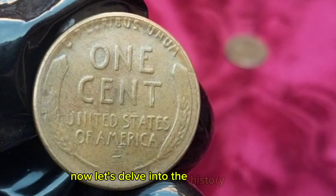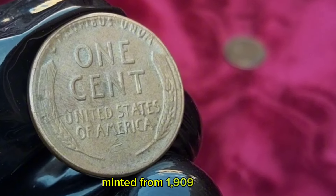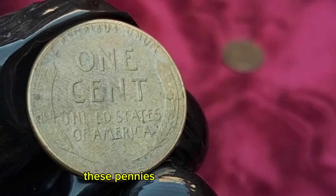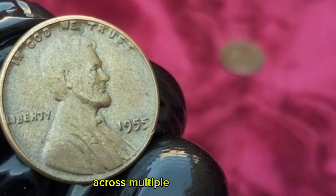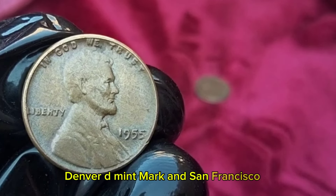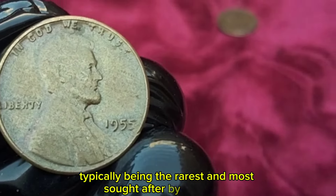The 1955 Wheat Penny was part of the long-running Lincoln Wheat Cent series, minted from 1909 to 1958. Designed by Victor David Brenner, these pennies are iconic for their depiction of Abraham Lincoln on the obverse and two wheat stalks on the reverse until 1959. The 1955 penny was minted in large quantities across multiple mint locations — Philadelphia (no mint mark), Denver (D mint mark), and San Francisco (S mint mark). Each mint mark affects the coin's rarity and value, with San Francisco minted pennies typically being the rarest and most sought after.